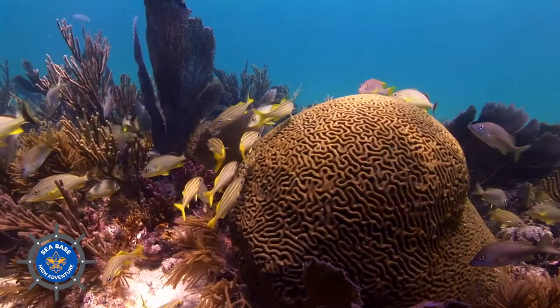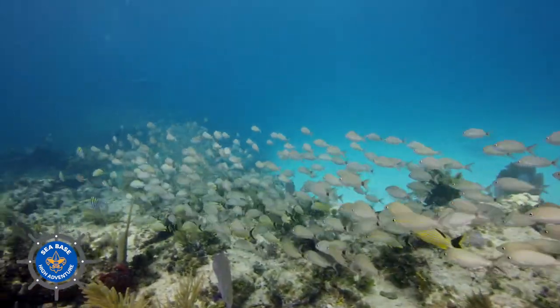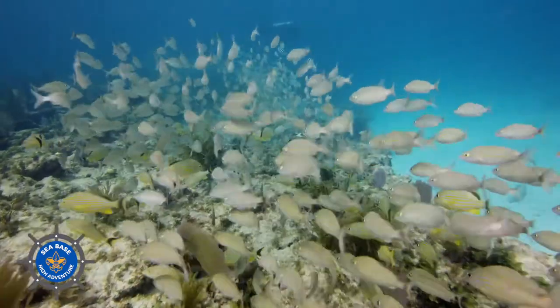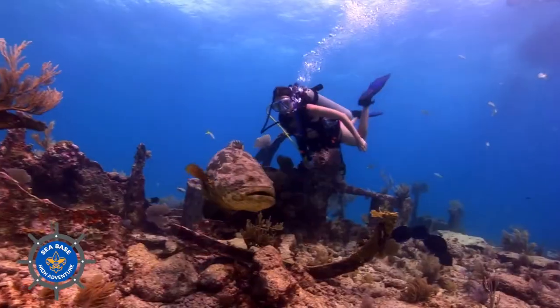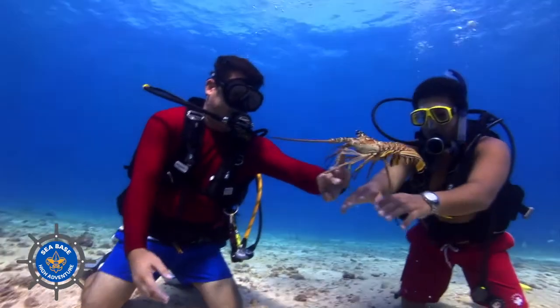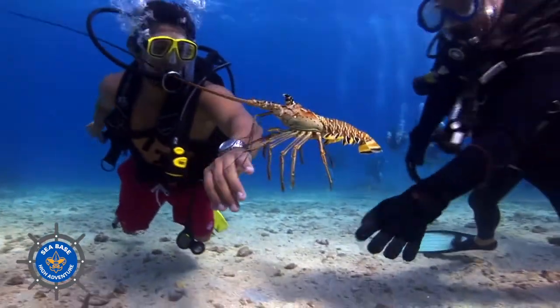Coral reefs have a lot of roles in the marine ecosystem. They provide food. They provide coastal protection — it is estimated that for every kilometer of coral, we have a million dollars in flood protection along the shoreline. Tourism here in the Keys brings in millions and millions of dollars into our economy, with over half the jobs connected to our marine environment. It is part of our culture. It's part of who we are. These reefs are absolutely fundamental to life here in the Keys.